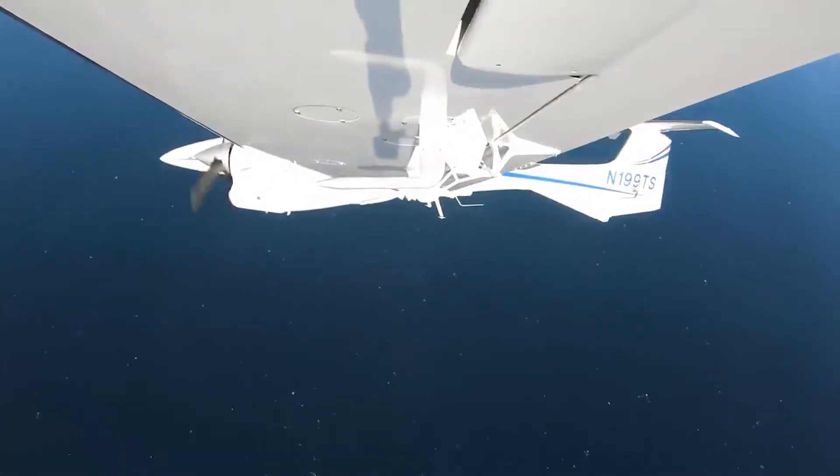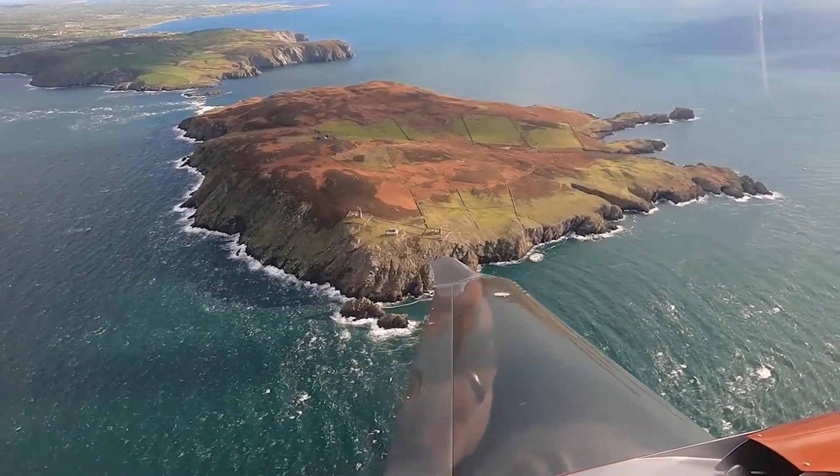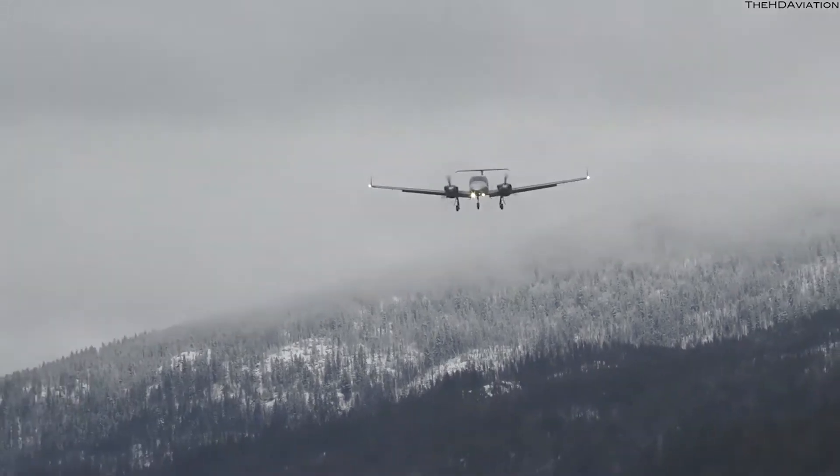However, not all plane manufacturers stick to this old-fashioned approach. Some have always strived to offer speed, comfort, and, what's important, exceptional safety — in exchange for an extra dollar, of course. Nevertheless, if you can afford it, you will definitely enjoy it.